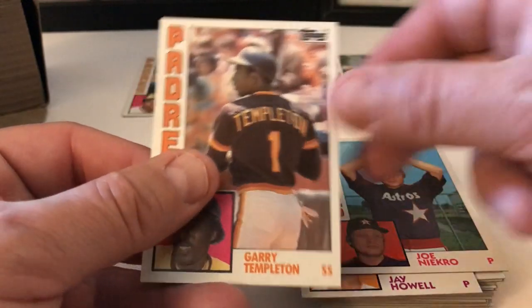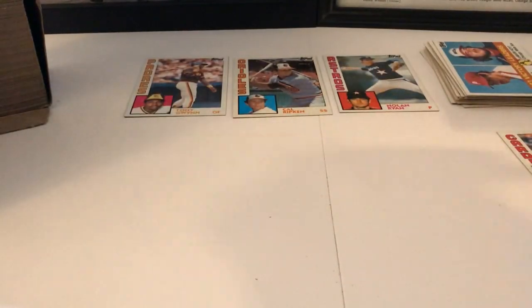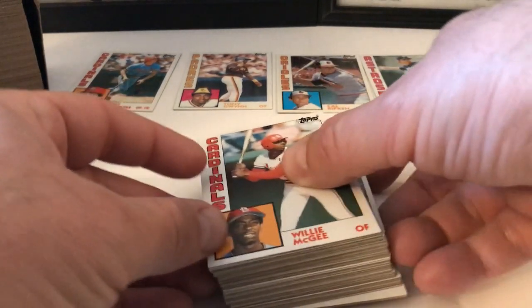Jay Howell, Joe Niekro, Gary Templeton. I do love these cards, man. This and '83, '82, '81, '80 — those are my years. And then the '70s cards, I like those a lot. Very, very cool.